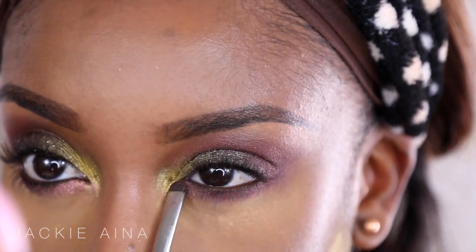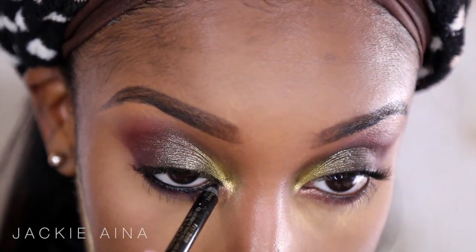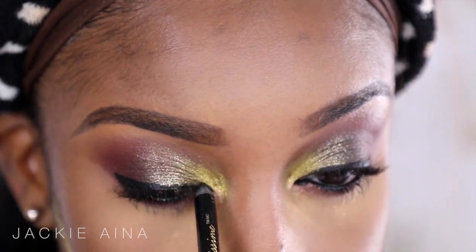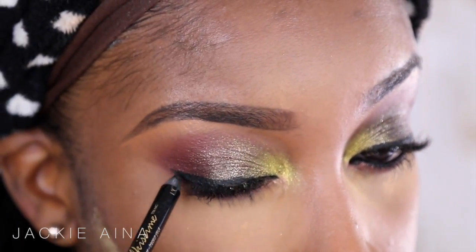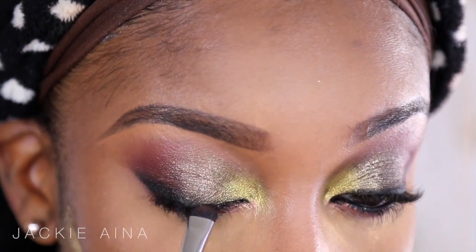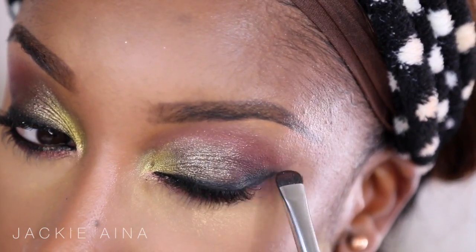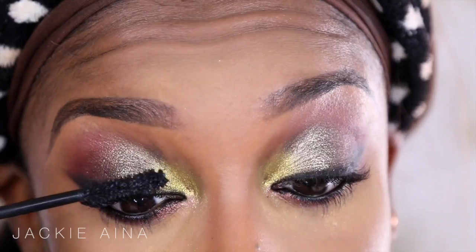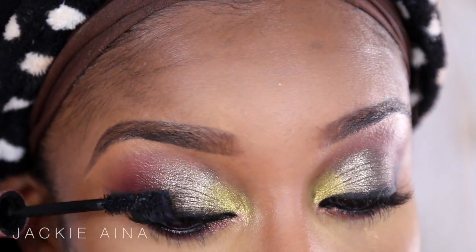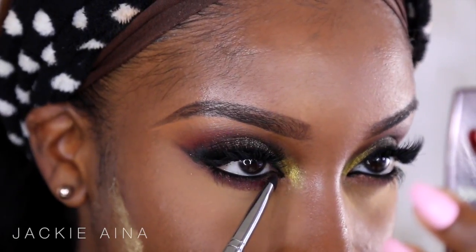Then I'm gonna take Weenie — I don't really know what the inspiration for that name was — and apply that on the inner bottom corner. Then we need to tightline and apply liner in the waterline. I blend it out. I know it may seem like I'm going kind of fast but this eyeshadow look is fairly easy — it's not as many steps as other eye looks I usually do. Then I'm gonna apply a light coat of mascara because I'm gonna be using lashes. These are the Tina lashes, I think those are from Lena Lashes.